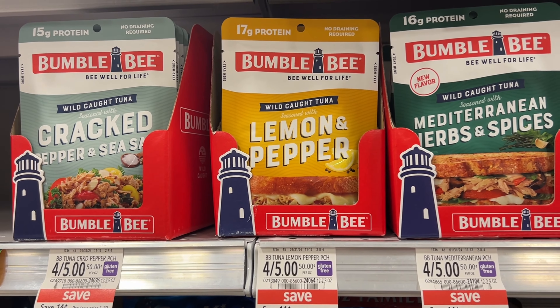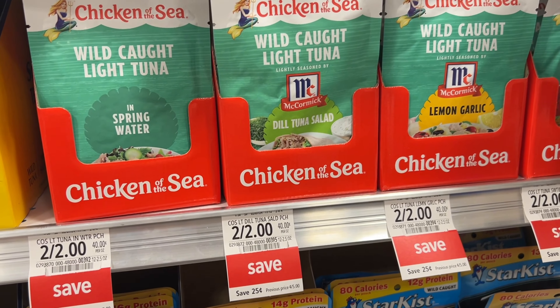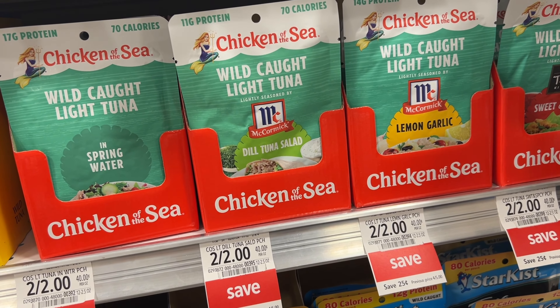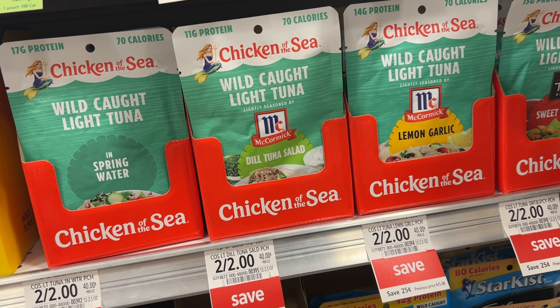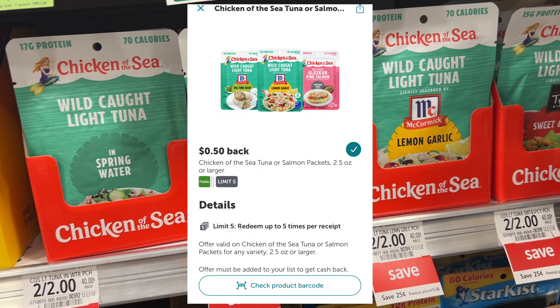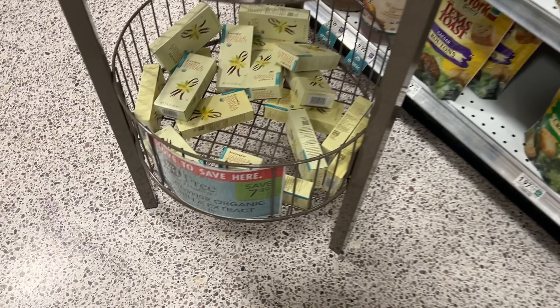Another option for tuna is the Chicken of the Sea — they are on sale two for $2, so one will ring up at $1. We have a 25-cent off one digital in the app, leaving you to pay 75 cents after register. Then you can submit to Ibotta and get 50 cents back, making one pack just 25 cents.